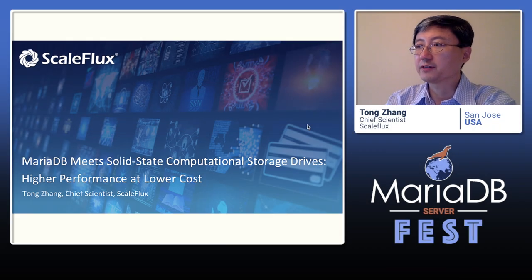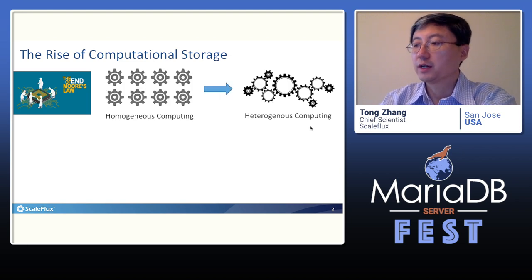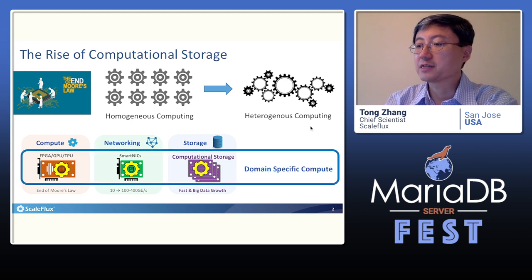It's really my great honor to have this opportunity to share our experience on allowing MariaDB to benefit from the emerging computational storage drive. As CMOS technology scaling is reaching its limit, the computing infrastructure is transitioning from the traditional CPU-only homogeneous computing towards domain-specific heterogeneous computing, where certain computation tasks migrate from CPU to other computing engines, including stand-alone PCIe accelerators, smart network cards, and the computational storage drive. Altogether, they complement the CPU to form a truly heterogeneous computing infrastructure.